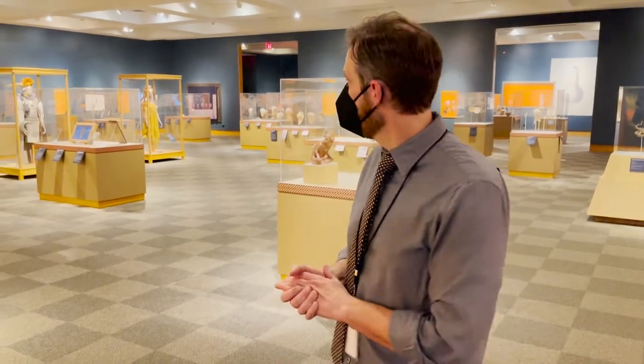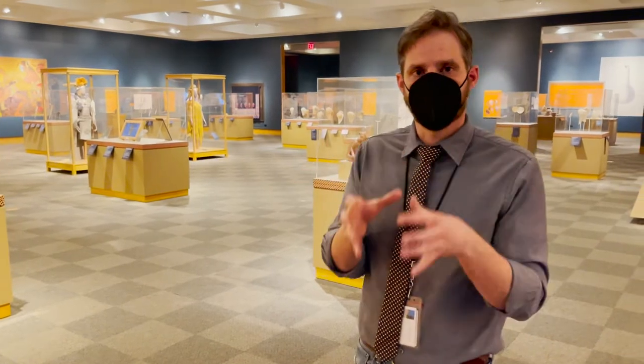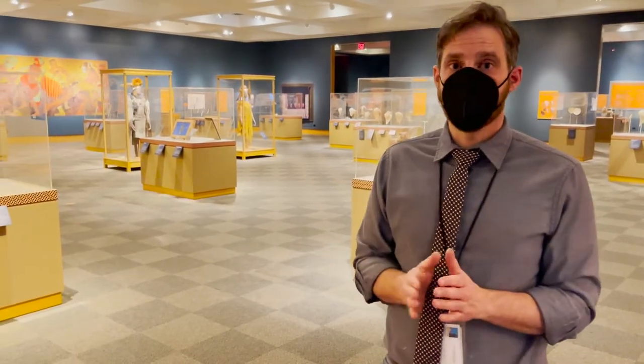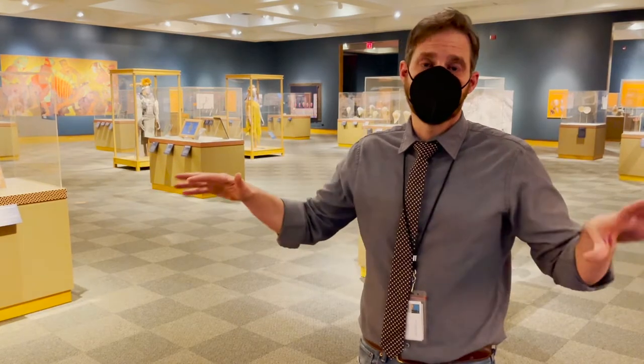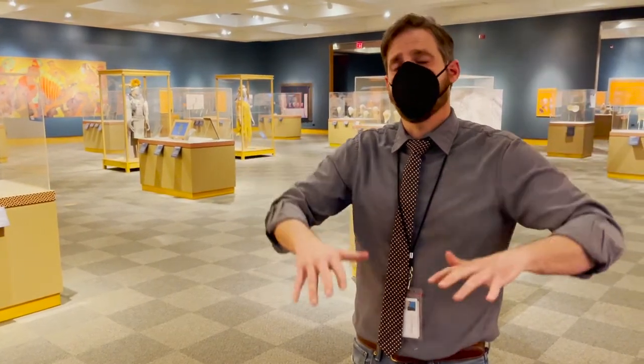There are more objects at Spiro than any other Mississippian site anywhere else in North America. Ninety percent of all engraved shell comes from Spiro. So why Spiro? We start asking why all these pieces came here and when. We realized they all came here at about 1400 AD — the same time that all of the Mississippian centers across North America are starting to decline.